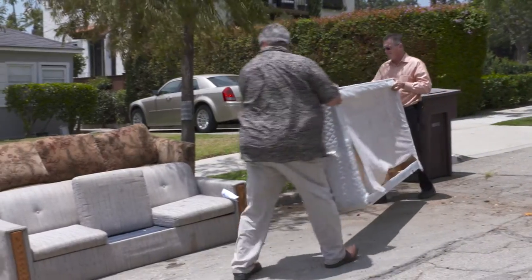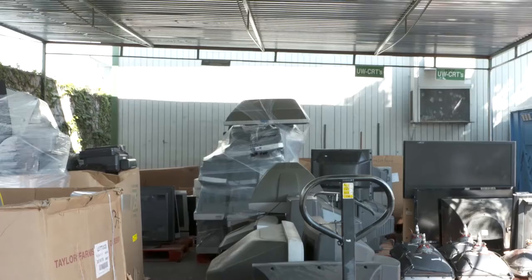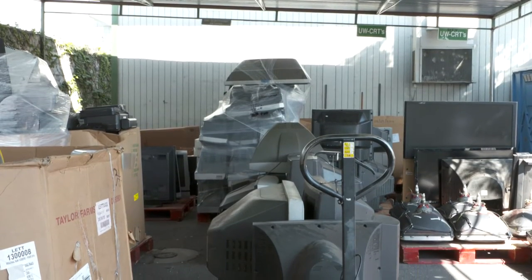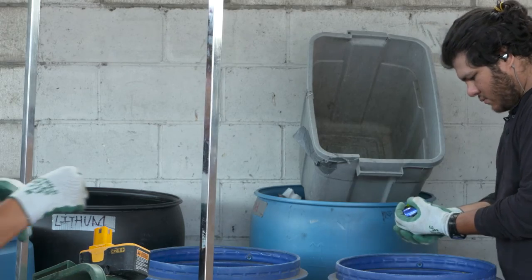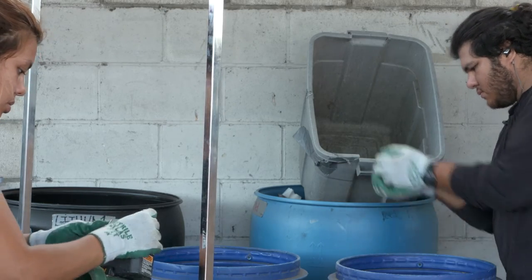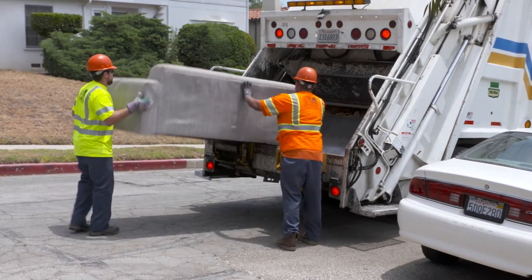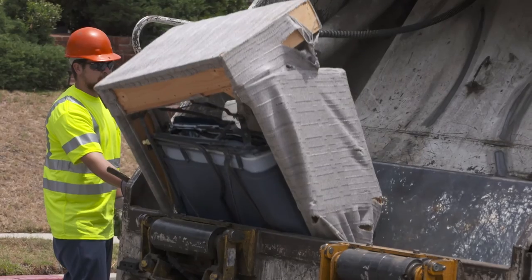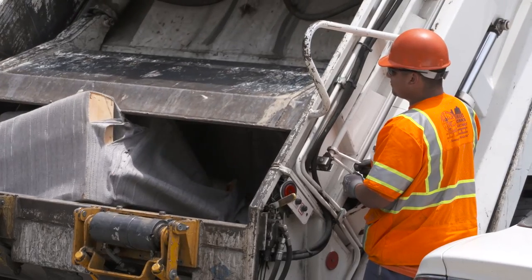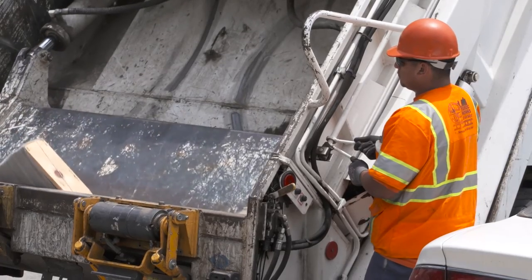Items are placed out at the curb for pickup on the day of their normal collection service. Items such as television sets are taken to the Glendale Recycling Center where they are compiled with other similar e-waste goods and taken to various companies who handle such materials. Bulky items such as couches, tables, and cabinetry are crushed and packed in rear-loaded trucks and hauled to another vendor outside the city who disassembles and recycles various materials from these loads.